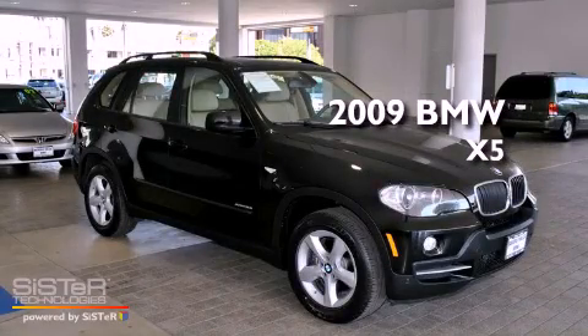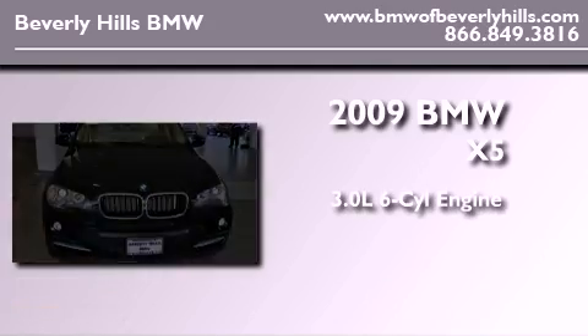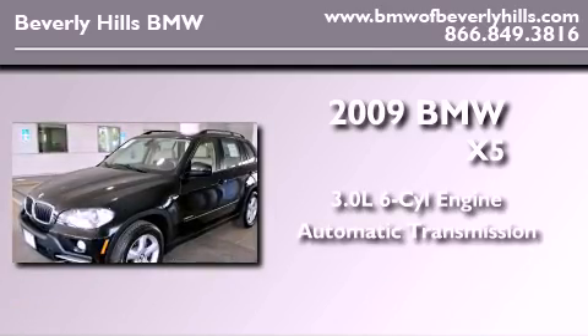This is a certified pre-owned 2009 BMW X5. It features a 3.0 liter 6-cylinder engine, an automatic transmission, and all-wheel drive.